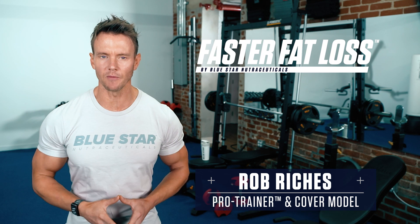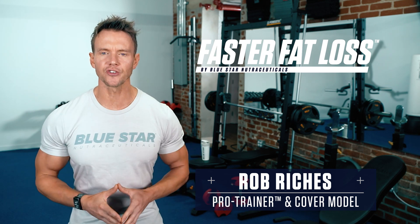Rob Richards here from Blue Star Nutraceuticals with this week's Faster Fat Loss Workout. Today I'm going to show you how to train your whole body, boost your metabolism and burn tons of calories in as little as 5 minutes with a single pair of dumbbells.